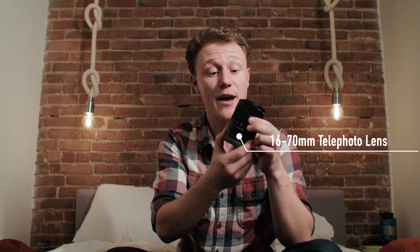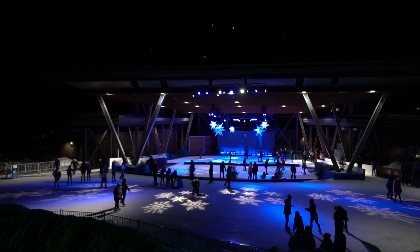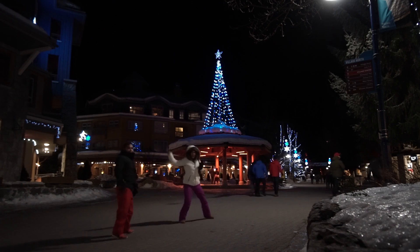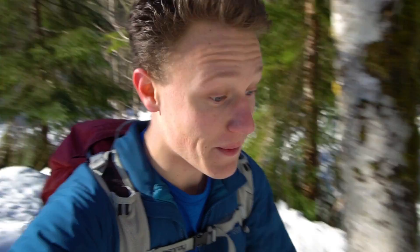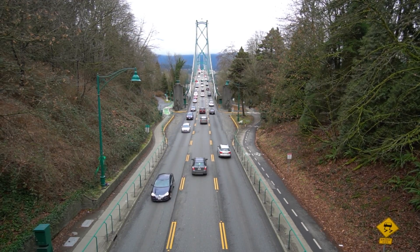I also have a telephoto 16 to 70 millimeter lens which helps me get close-ups — the higher the number, the closer you get. I also have a 50 millimeter 1.8 prime lens, which is really good because it helps me shoot in low light; the lower the aperture, the better it does in low-light situations. If I could only bring one lens with me I would bring my 10 to 18 millimeter — it's really wide so I know I'm in frame when vlogging, it's great for landscapes, and if I really want a close-up I can just move closer to the object.